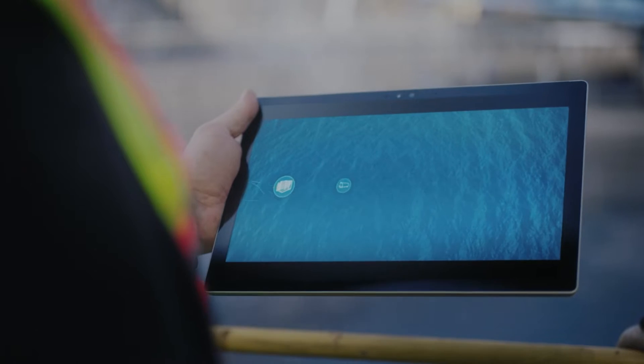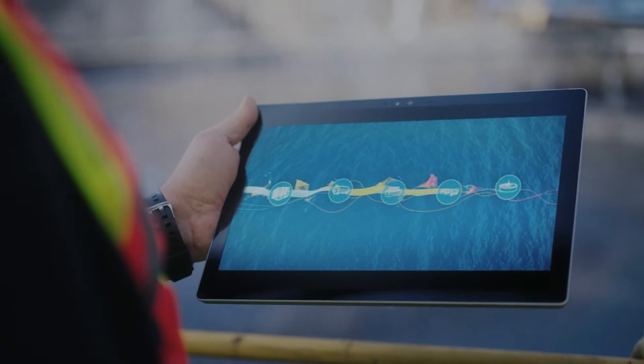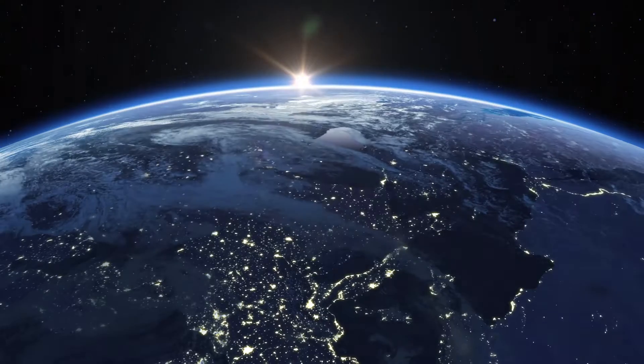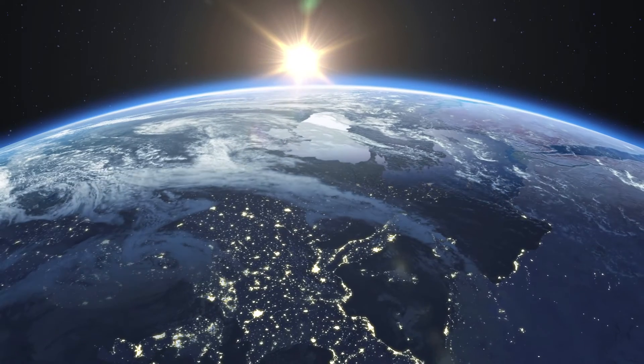of financial impact. Together, they provide real-time intelligence that enables our customers to monitor and optimize water treatment performance and elevate business success on a global scale.